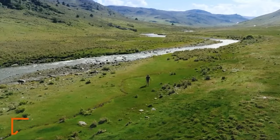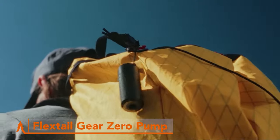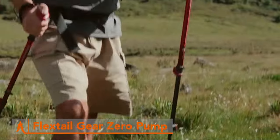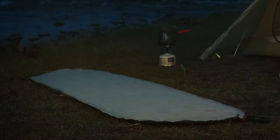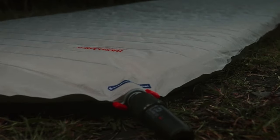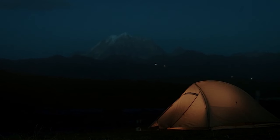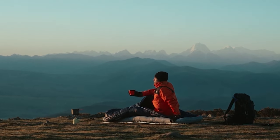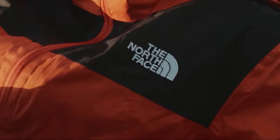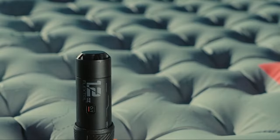Say goodbye to manual pumping and hello to effortless inflation with the FlexTail Gear Zero Pump. This compact and rechargeable electric pump is a game-changer for campers seeking ultimate convenience. Simply attach it to your sleeping pad, press a button, and watch as it inflates in a matter of seconds, leaving you more time to relax and enjoy the great outdoors. Its lightweight design and long-lasting battery make it the perfect companion for extended trips into the wilderness. And priced at $50, it's a worthwhile investment for anyone looking to upgrade their camping experience without breaking the bank.